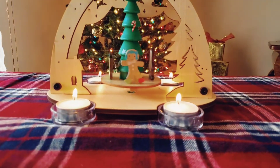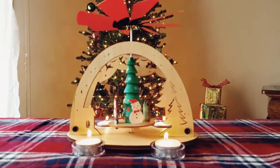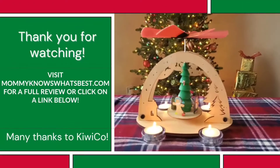This crate is available at KiwiCo.com along with a lot of other fun crates for kids of all ages. Check out the description below for the link and a promo code. Thank you KiwiCo for sending us this crate.